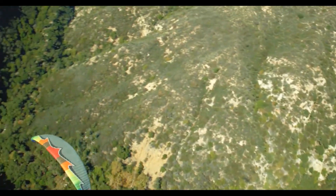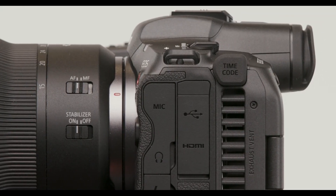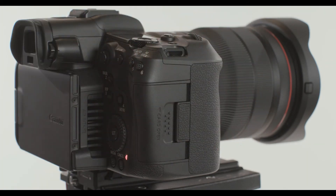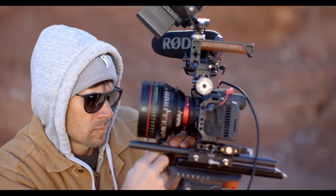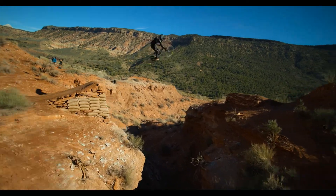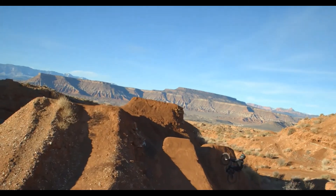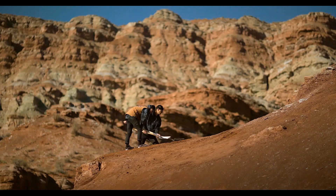Its electronic viewfinder is optically extended for eye-level viewing just like the original R5, and it uses the same ergonomic grip design. The still imaging features and operation of the EOS R5C are nearly identical to the original EOS R5 — the only difference being the R5C model doesn't include in-body image stabilization. The EOS R5C is a complete package that offers filmmakers, event videographers, multimedia journalists, and advanced amateurs a cost-effective 8K, 4K, and full HD video camera to help unlock their artistic potential.